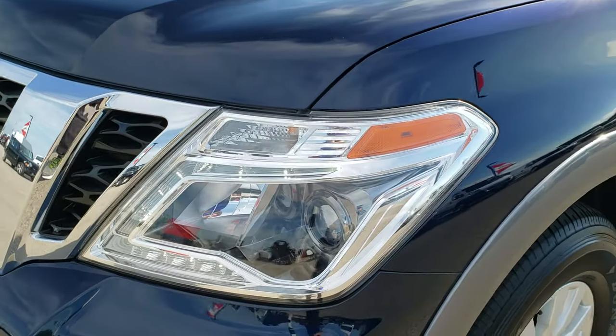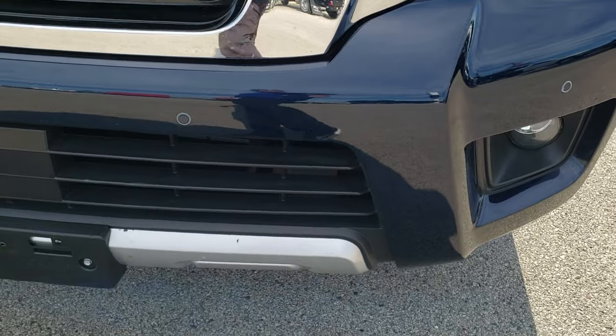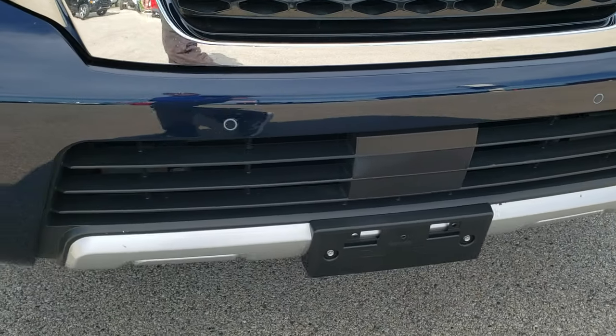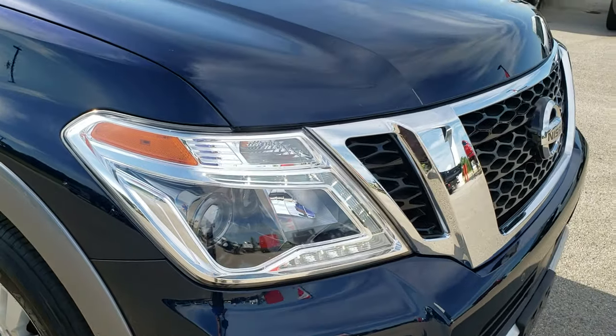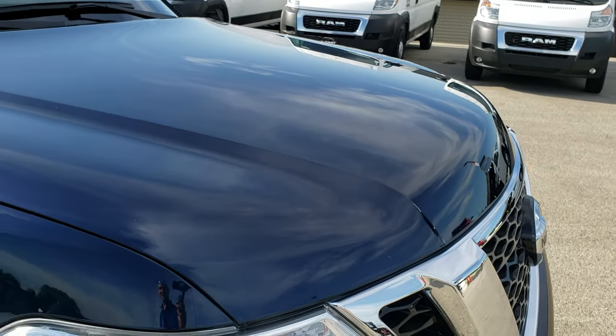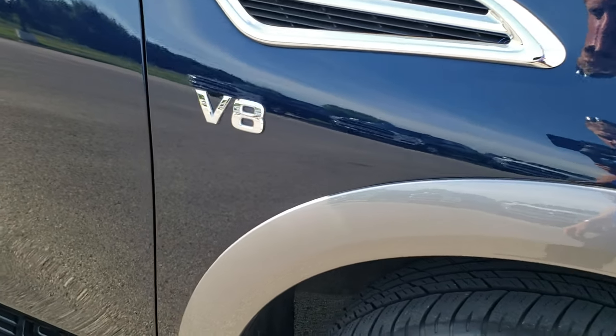It has the HID headlamps, the LED running lights, the front bumper parking sensors, and factory fog lights. No major dents, dings, or cracks on that front bumper. The grille is in nice shape. I didn't see any major dents or dings on the hood.